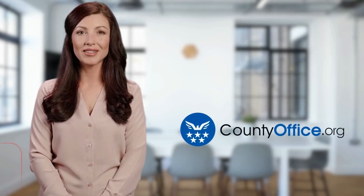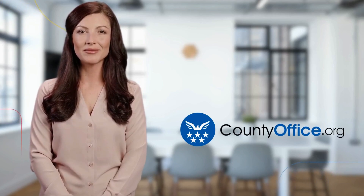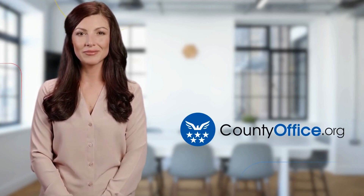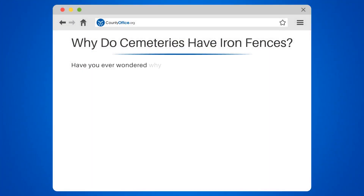Welcome to County Office, your ultimate guide to local government services and public records. Why do cemeteries have iron fences? Have you ever wondered why cemeteries have iron fences?